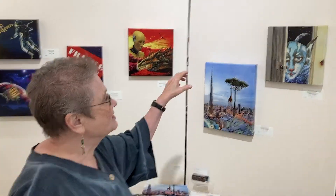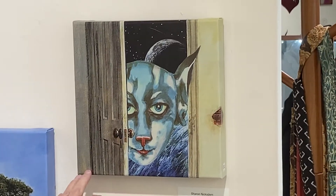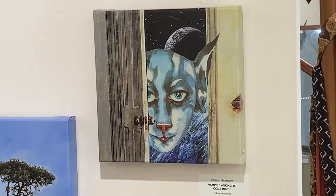This show is a little bit different in that I have all of the work printed on canvas because it is a modern show with kind of a spoof on sci-fi fiction. I'll just show you a few of the small pieces. This is one of my little favorites — a vampire in space. This little vampire, part cat and part something else, is asking to come in. Hopefully somebody will love him in because he's so cute.